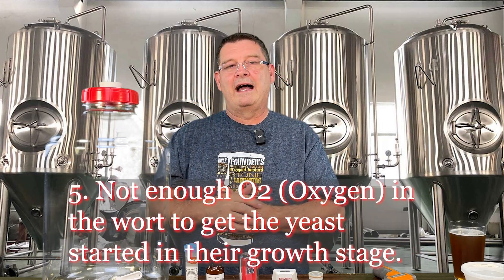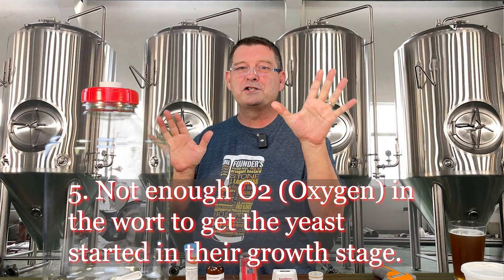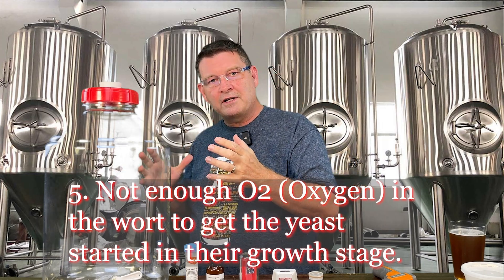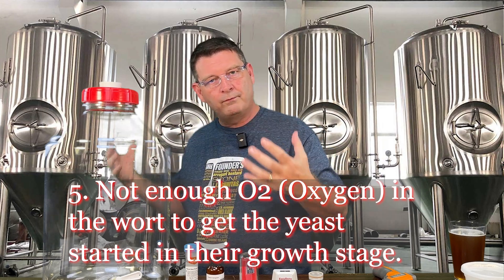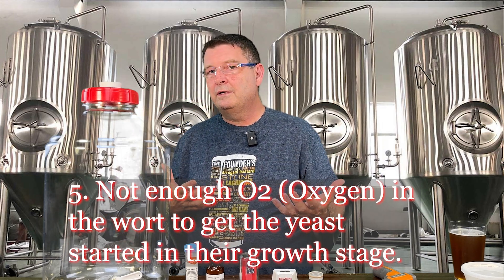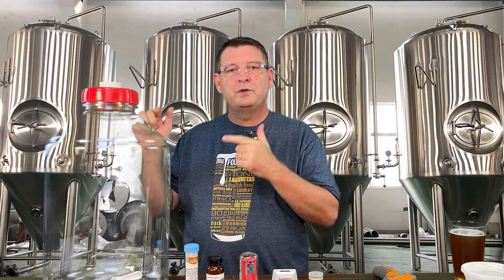Number five: not enough O2, AKA oxygen, in the wort to get the yeast started in their growth stage. They don't need a lot of oxygen later on, but they need it to get the growth stage going — start repopulating, duplicating themselves, going crazy and having a big old party. If you're doing a high ABV beer, you might even want to dose it with some straight oxygen.